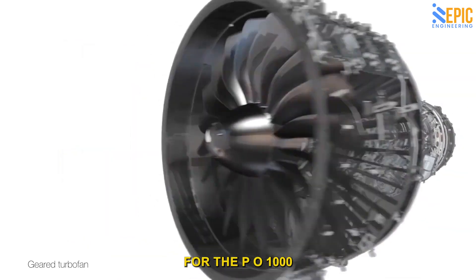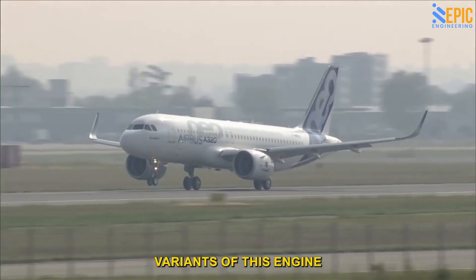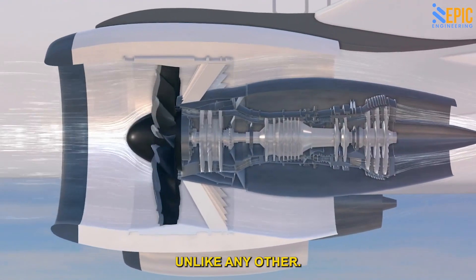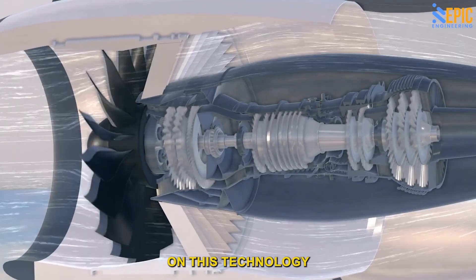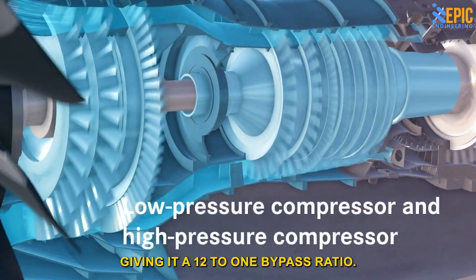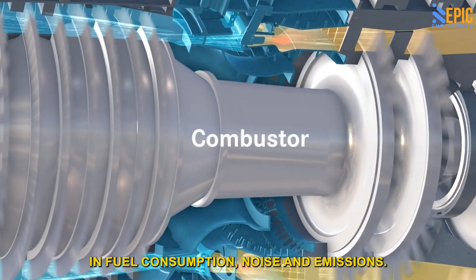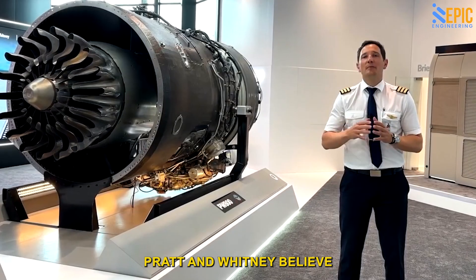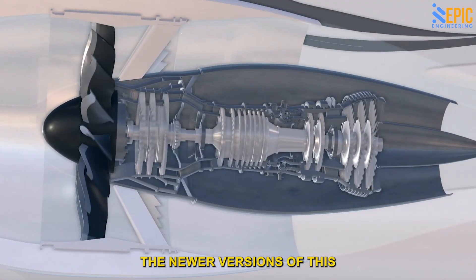Pratt and Whitney are best known for the PW1000G engine that powers the Airbus A220 and the A320neo family. Six variants of this engine are all referred to as the GTF family, and today the GTF engines are installed on over 1,000 aircraft. GTF stands for Geared Turbofan, and the company has spent $10 billion on this technology. What makes this engine unique is that the fans turn much slower than the turbine and compressor, giving it a 12-to-1 bypass ratio — the highest in the industry. This results in a reduction in fuel consumption, noise, and emissions. Each engine in this class can produce between 15,000 and 34,000 pounds of thrust. Pratt and Whitney believe many improvements can still be made to future versions.